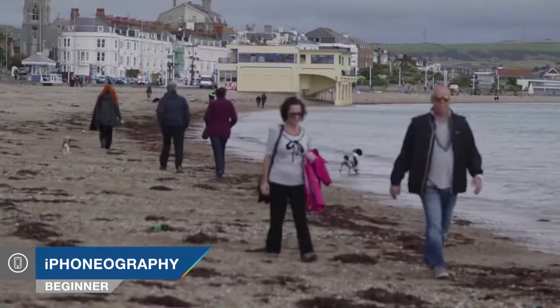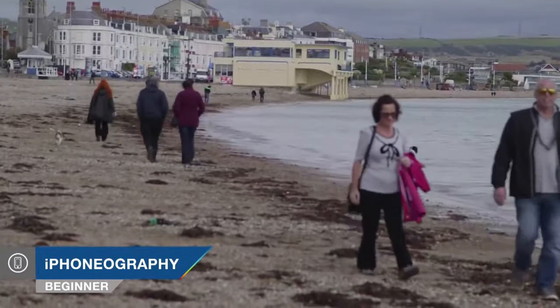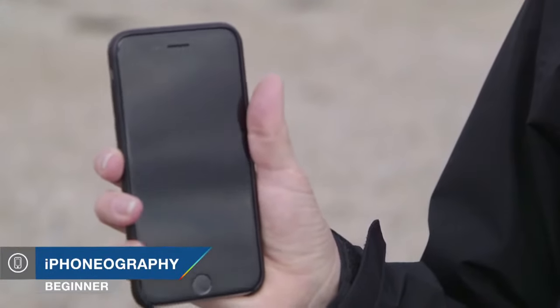I'm Nikki Fitzgerald and you're watching AdoramaTV. Today is a great day to be a photographer with an iPhone. The iPhone 6 has just come out along with its big brother, the iPhone 6 Plus.